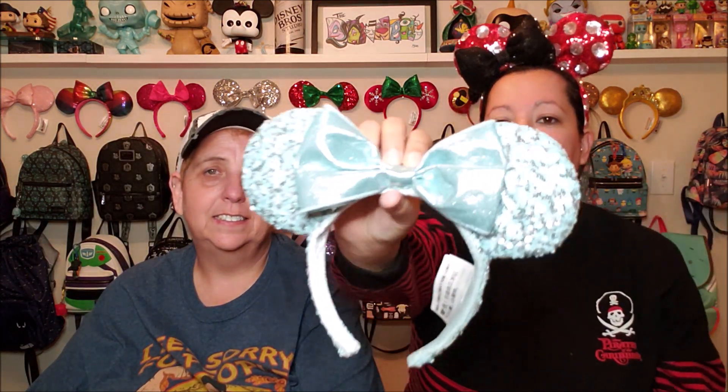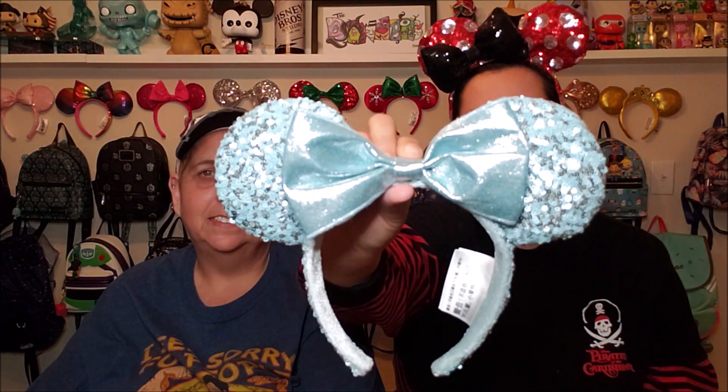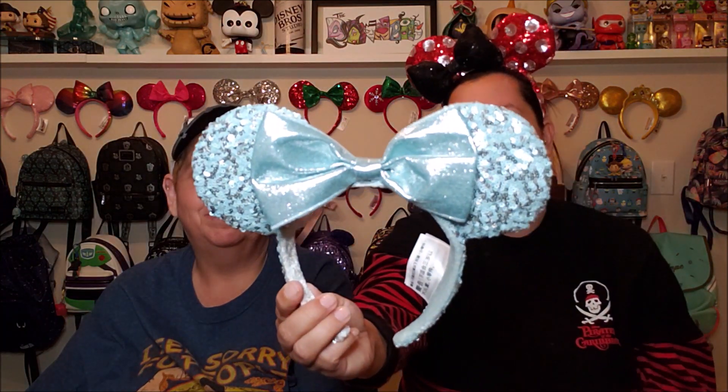My third favorite is another pair that I got from Magic at Your Door, and it is the newer-ish Arendelle Aqua blue ears from the Disney parks. Frozen is like one of my all-time favorite Disney movies. I love this color with the silver in the ears and the sequin work — it looks really icy and frozen-y. The theme or style is Arendelle Aqua, and I love the alliteration and all that stuff because I'm a nerd. But I love, love, love these ears.